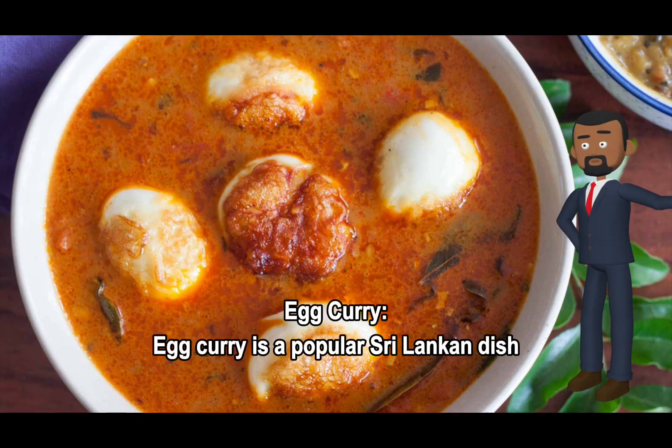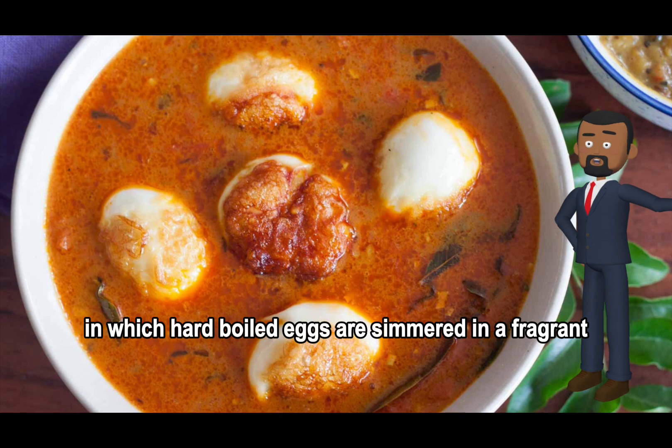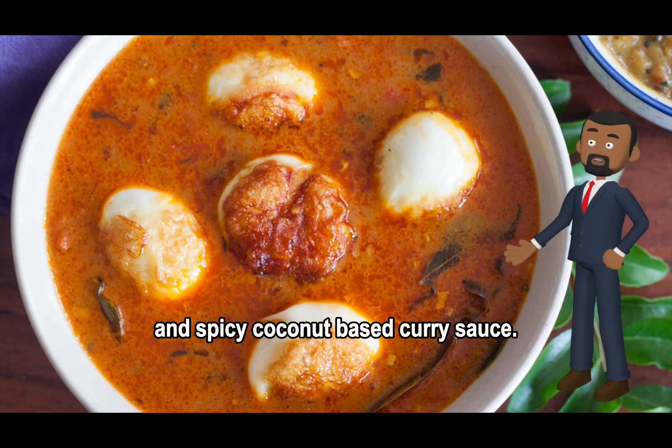Egg Curry is a popular Sri Lankan dish in which hard-boiled eggs are simmered in a fragrant and spicy coconut-based curry sauce.